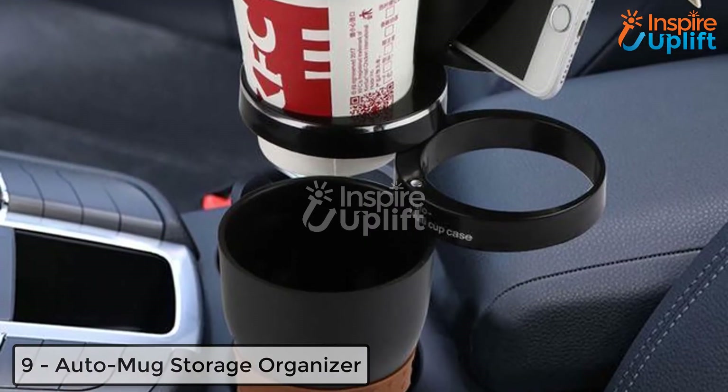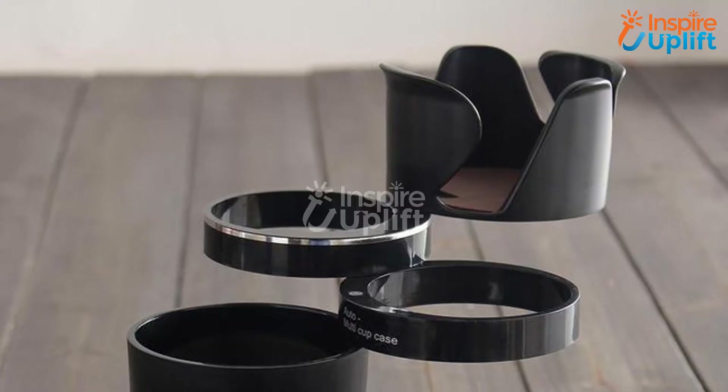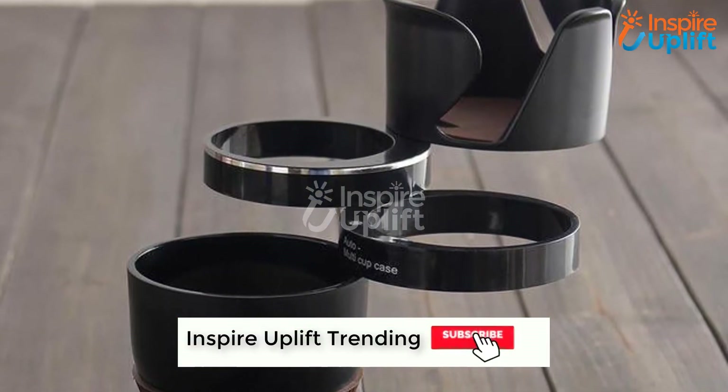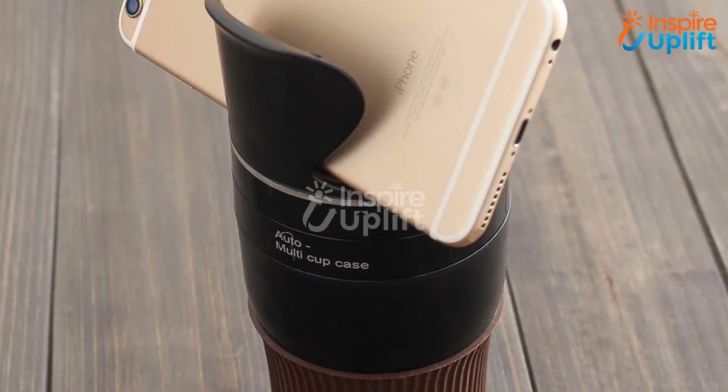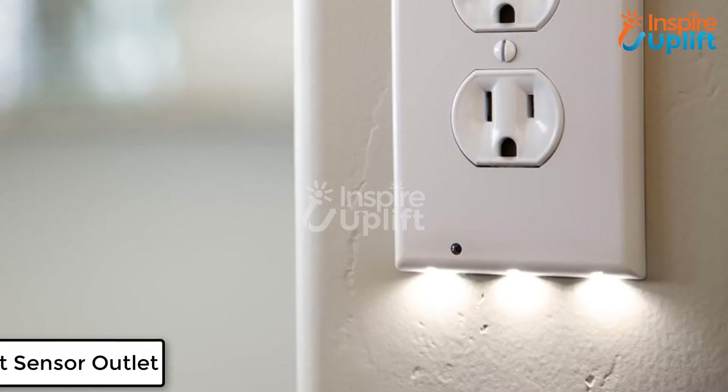At number 9 we have the Auto Mug Storage Organizer. How about enjoying the gulps of coffee during driving? Of course you want to experience this fun with literal peace of mind. Get this Auto Mug Storage Organizer that feasibly holds your necessary gears and a coffee mug.